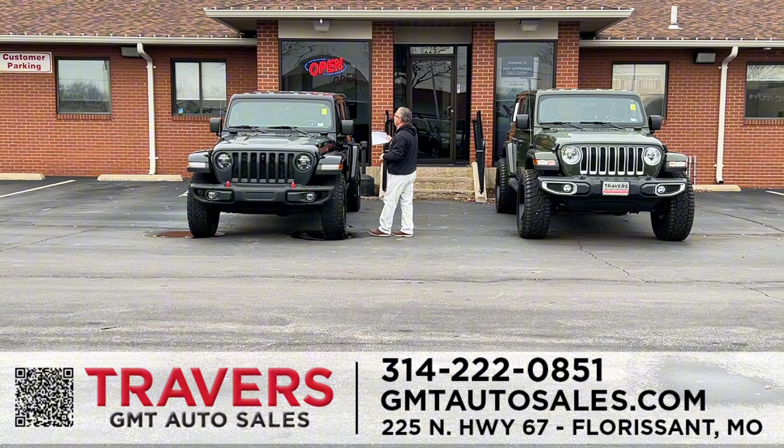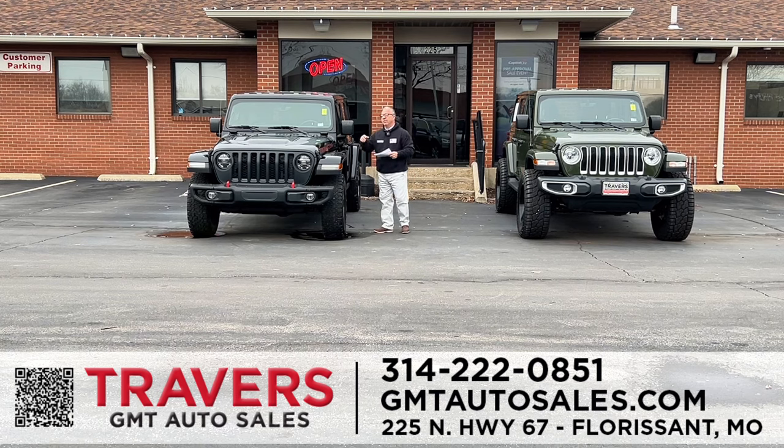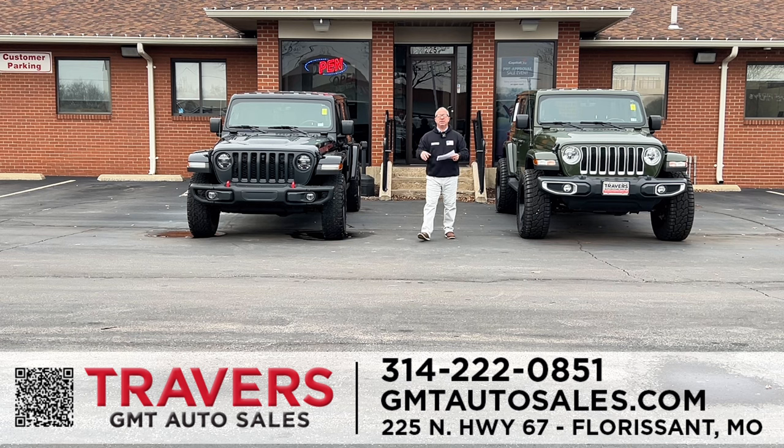Over here, a 2021 Jeep Wrangler Unlimited with aftermarket wheels and the Rubicon package, giving you all the off-road capability you're looking for. This one has the hard top and leather interior. If you're looking for Jeeps, we always have at least 50 Jeeps in stock.